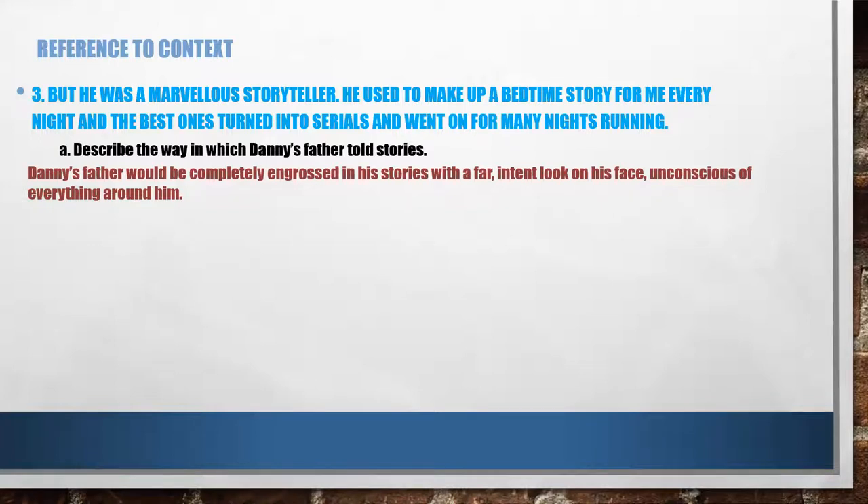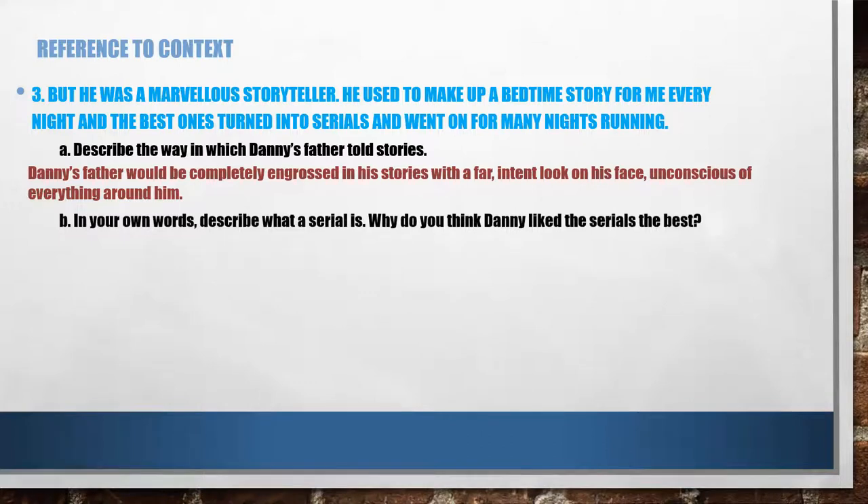Of course, you can write your answer in your own words, but these are the points that need to be included. B: in your own words, describe what a serial is, and why do you think Danny liked the serials the best? Why do we all like serials? Why do we get hooked on to them? What's so interesting about a serial? Why is it different from a movie? Please pause the video, write your answer, and then come back and check it with mine.